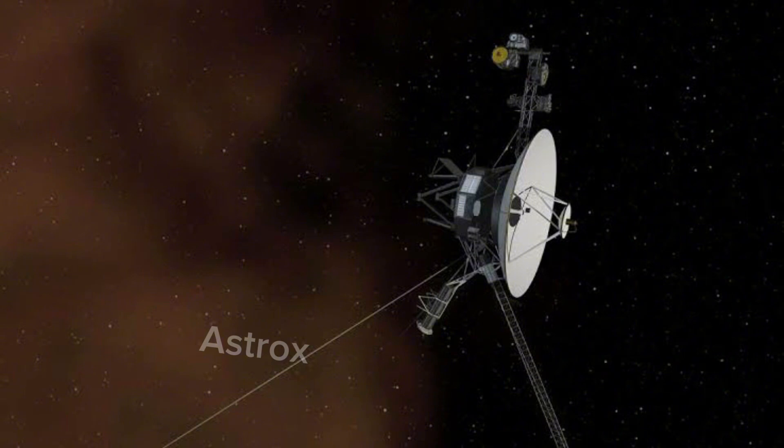Voyager 1 was built by the Jet Propulsion Laboratory, also known as JPL. It has 16 hydrazine thrusters, three-axis stabilization gyroscopes, and various instruments to keep the probe's radio antenna pointed towards Earth. Collectively, these instruments are part of the Altitude and Articulation Control System, also known as AACS, along with redundant units of most instruments. It also has eight backup thrusters.